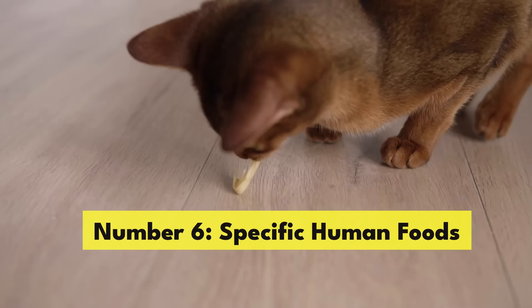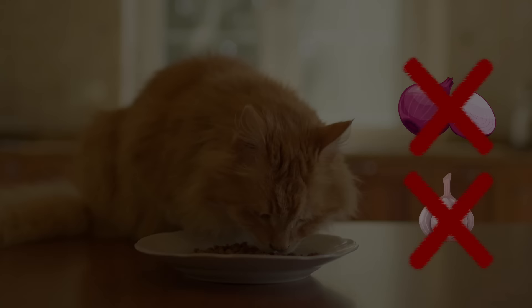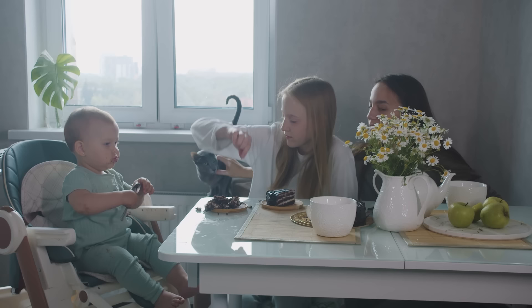Number 6: Specific Human Foods. Not all foods that pass the human palate test are safe for our feline friends. For example, onions and garlic — raw, fried, or even in a broth — can wreak havoc on a cat's red blood cells, which can lead to anemia. And chocolate is not the sweet treat for cats that it is for us. As for grapes and raisins, while the exact reason remains a mystery, their consumption can lead to kidney failure in cats.